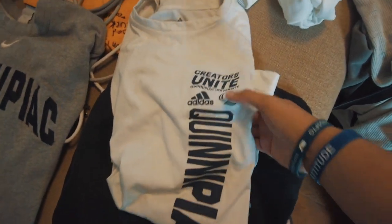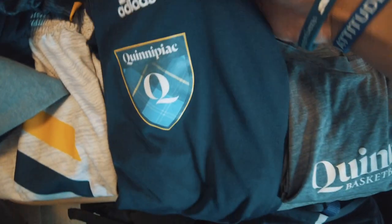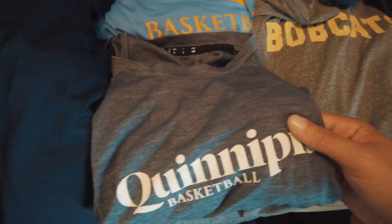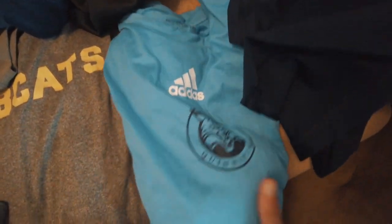Onto the shirts — this was sent by Adidas for the NCAA Tournament, says 'Creators Unite' with Quinnipiac down the side. Then there are training shirts, like this Quinnipiac Basketball one in a light blue color I love, and another one from this year.